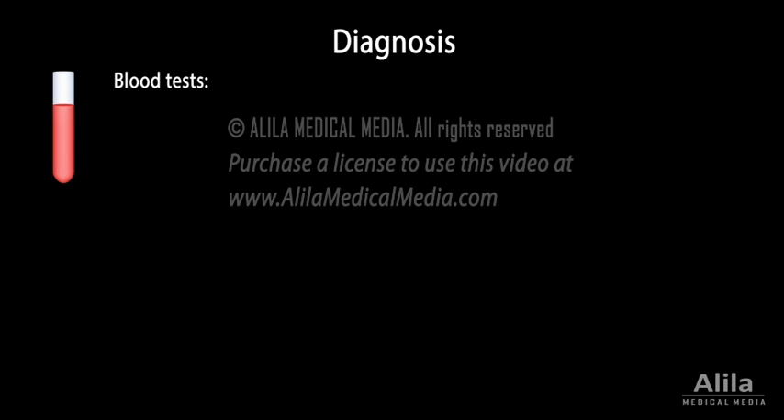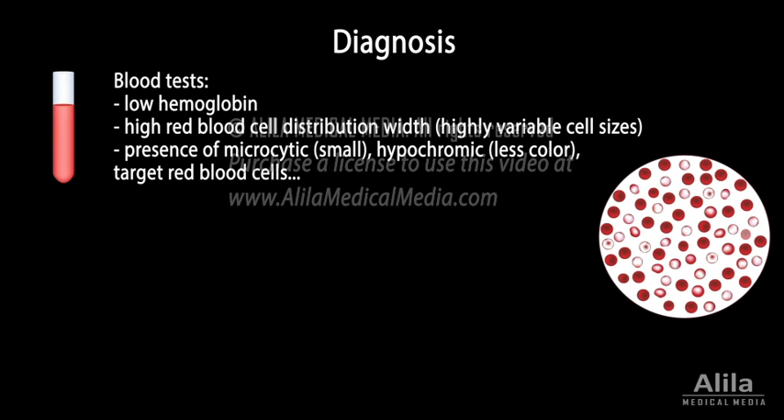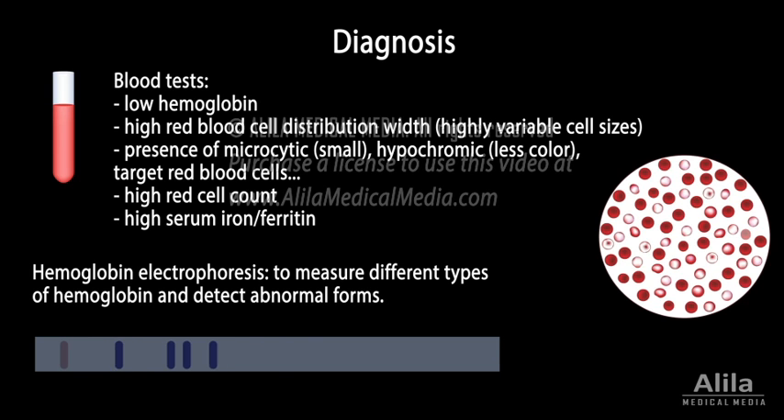Diagnosis is by blood tests. Typical lab findings include low hemoglobin, high red blood cell distribution width, and presence of microcytic, hypochromic, and other abnormal but characteristic forms of red blood cells. Patients may also have high red cell count and high serum iron and ferritin. Hemoglobin electrophoresis can be done to measure different types of hemoglobin and detect abnormal forms.